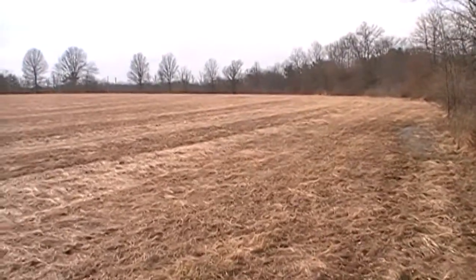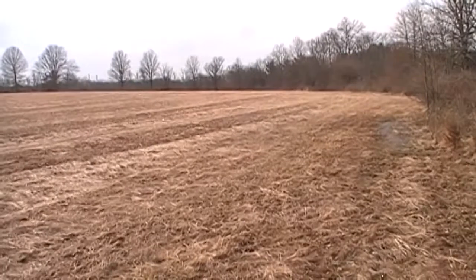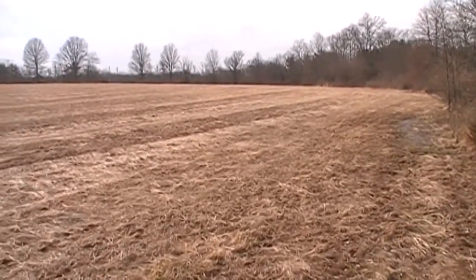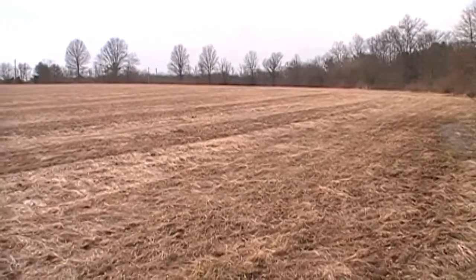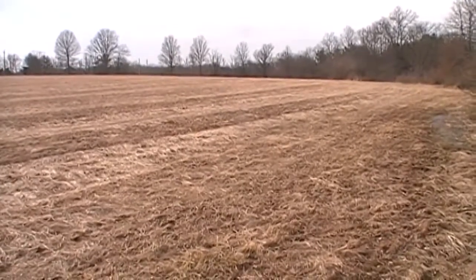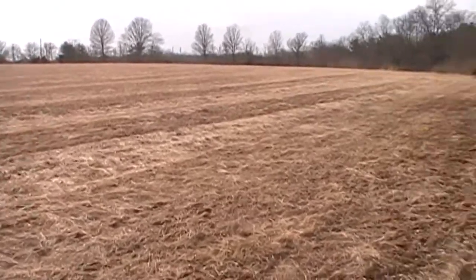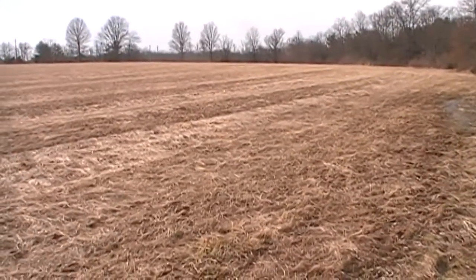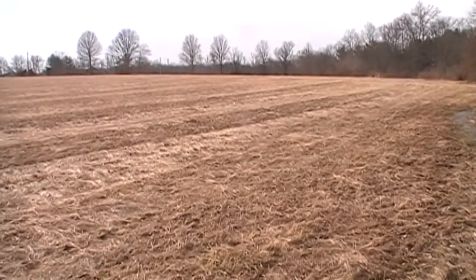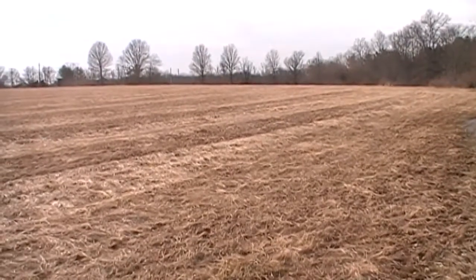Hey everybody, House here. Just gonna do a quick hunt today. It's a beautiful day out, I just had to get out and enjoy it. All the snow is pretty much gone. It's about 63 degrees — beautiful, very nice day. So I'm going to take advantage of it and see if I can find a couple of things. It'll be a short hunt, and this weekend I've got a couple of good places coming up that I've got high hopes for. So stay tuned, let's see if we can find anything today. Let's go get it.